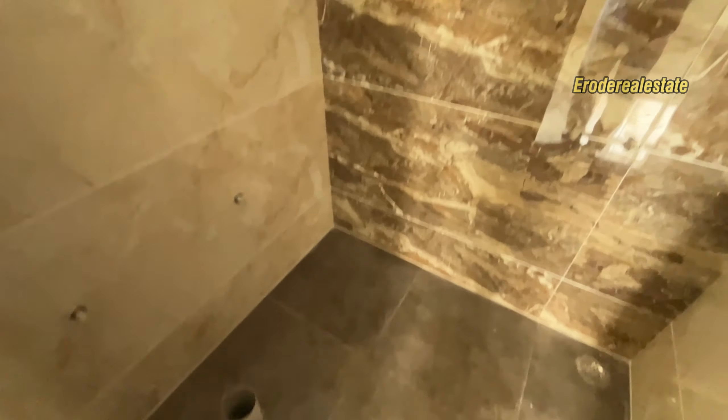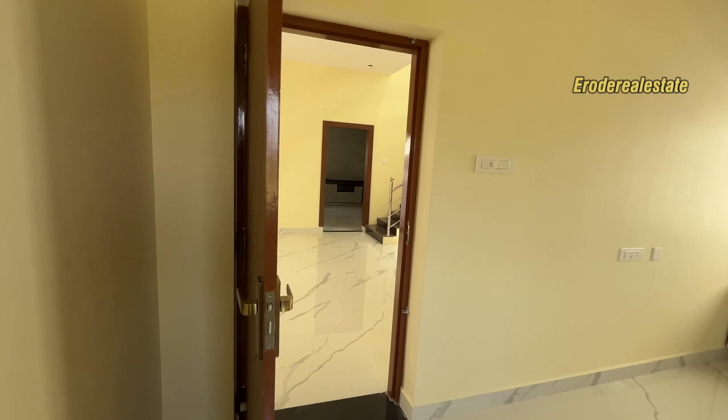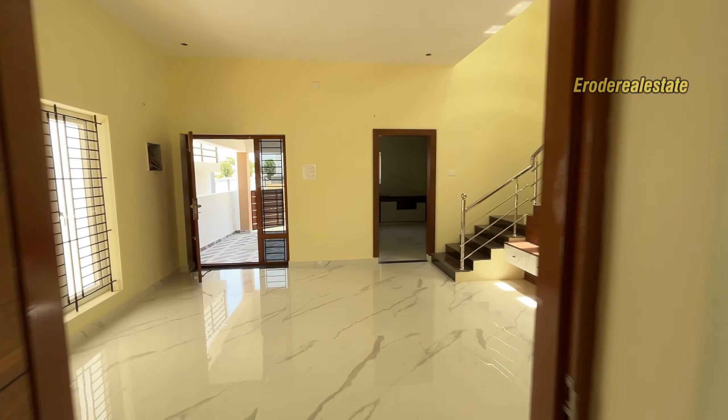There are floor tiles and wall tiles. There are many ventilation spaces — you can use these too. There is one bedroom measuring approximately 10x15 or 3.